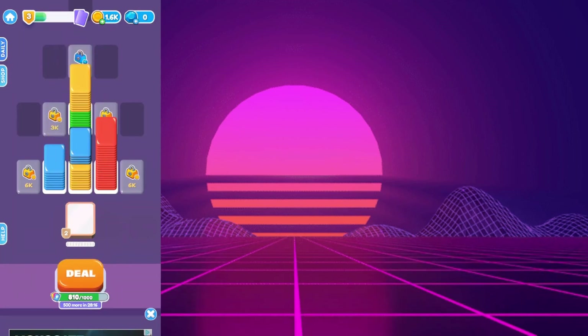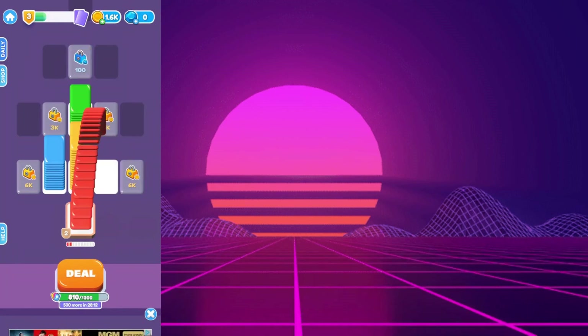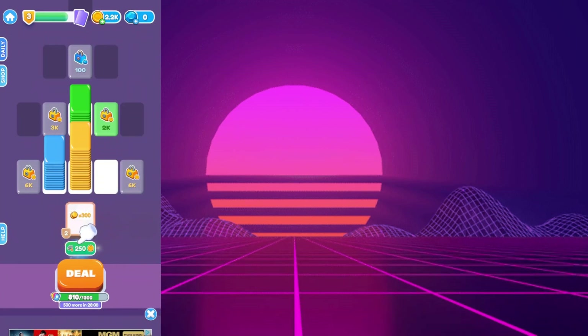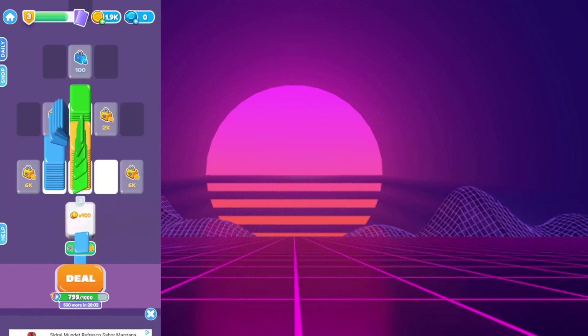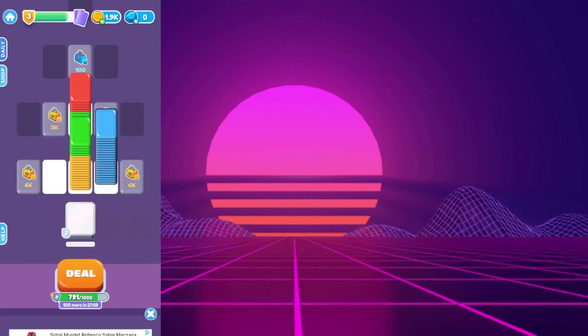In conclusion, while Card Shuffle Sort might offer some moments of entertainment with its color-matching puzzles, it fails to deliver on its implied promises of rewards. If you're looking for a game to earn real money, this is not the one. It's better to approach this app with caution or skip it altogether.